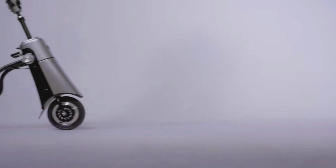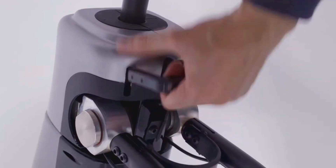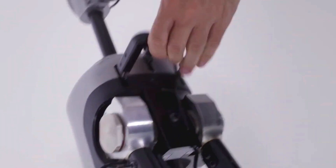It is quick, convenient, eco-friendly and easy to use. It is sure to be a popular choice for those who are looking for a new way to get around.